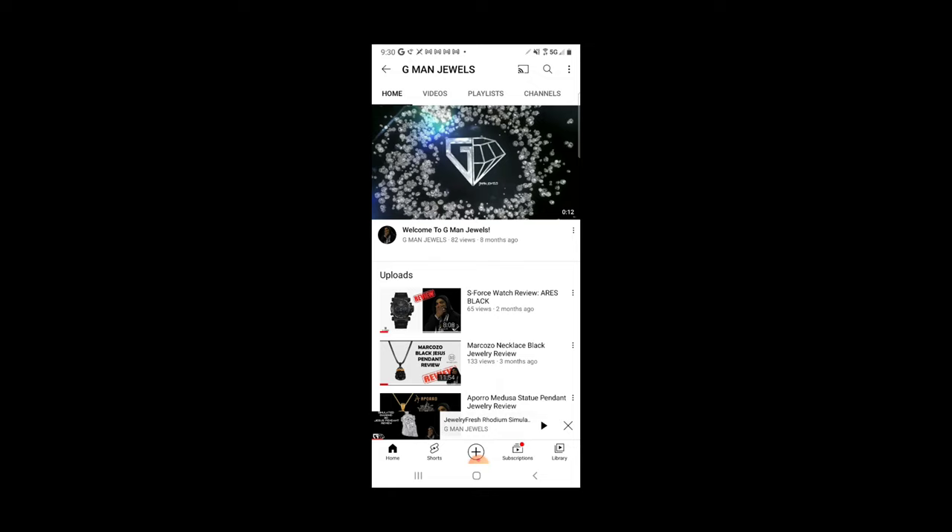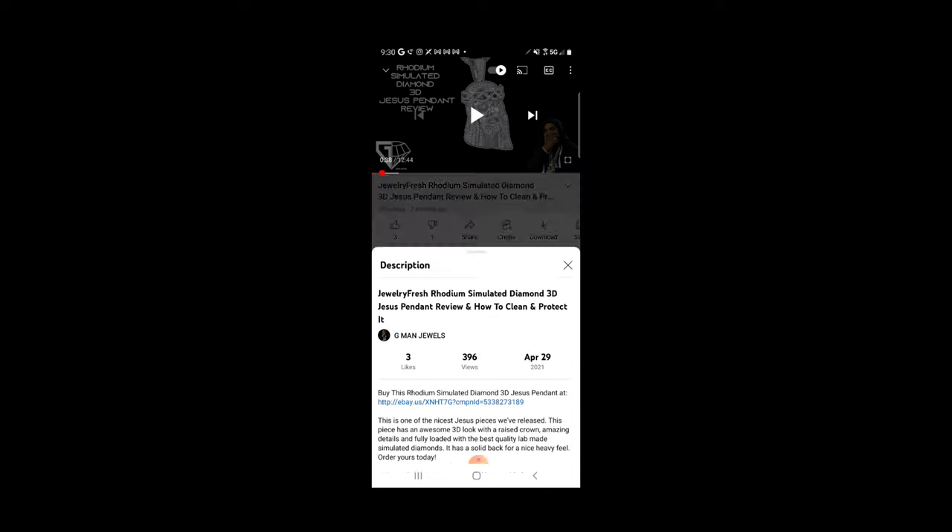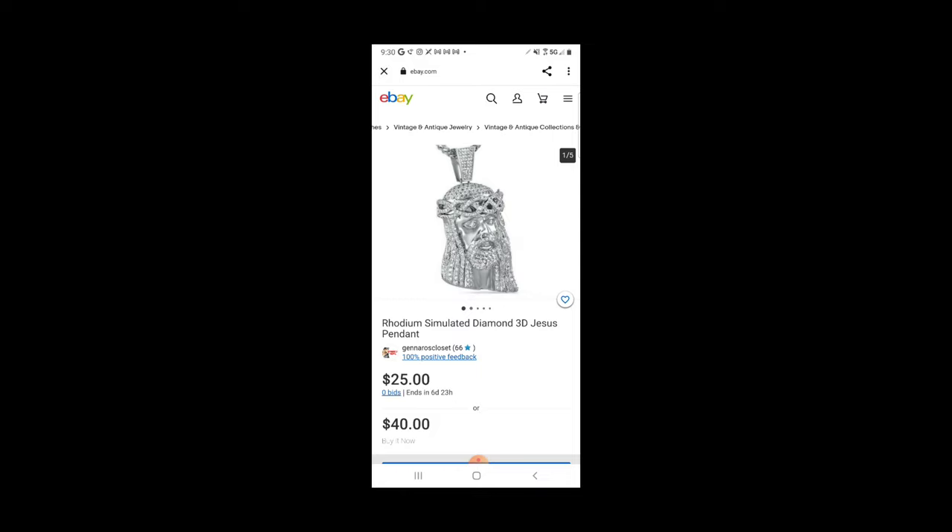What you want to do is go to the item that I'm reviewing on YouTube. Go to the description box like I just did and click the link. You see right there where it says 'buy this rhodium simulated diamond 3D Jesus pendant' — I sell my items on eBay. You click that link right there and boom, this is sold. That's right from my closet. It's called Gennaro's Closet right here. As you can see, I got 100% feedback. I'm selling this item right here for $25 — I'm just using this as an example.